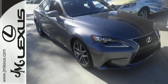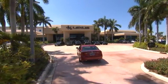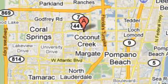Check it out today. JM Lexus, the world's number one Lexus dealer since 1992. We're conveniently located just east of 441 on Sample Road in Margate, Florida, just west of the Turnpike.